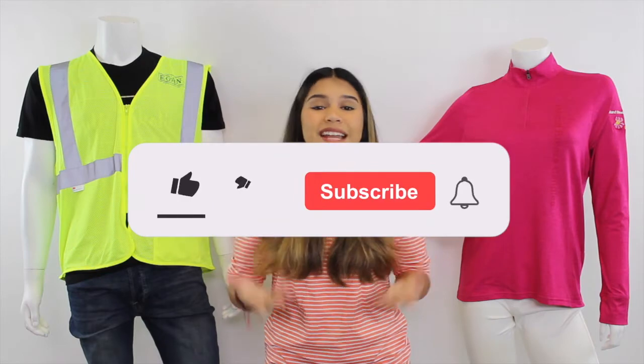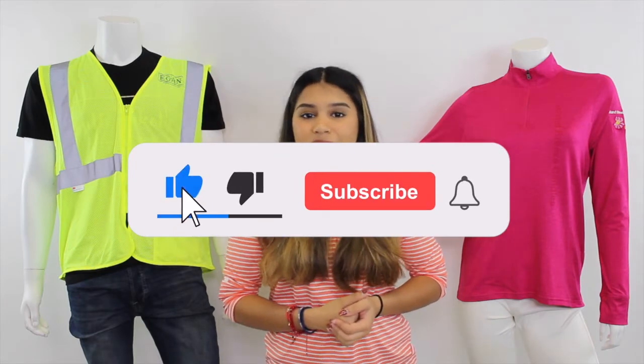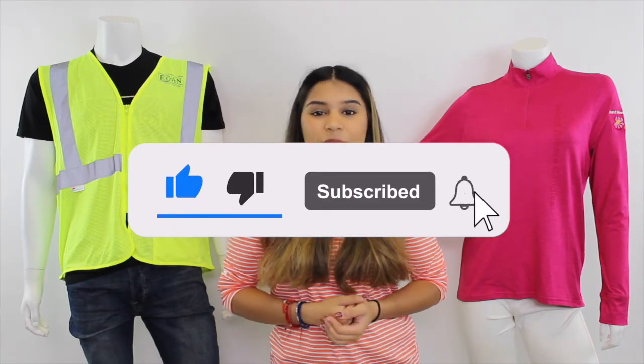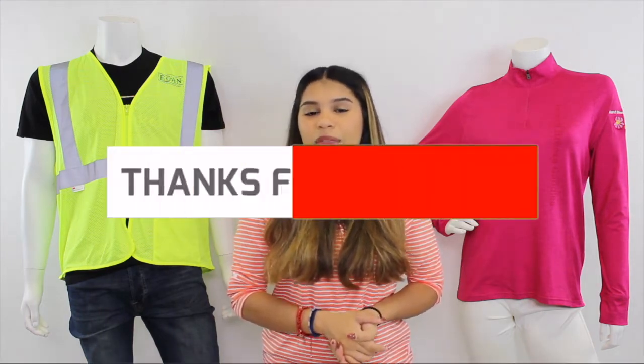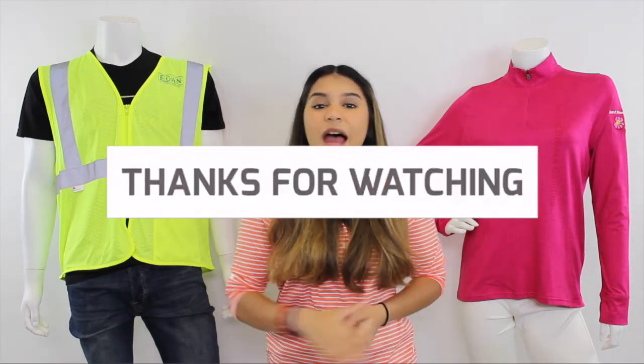That about wraps things up for today's video. Please be sure to give us a thumbs up, subscribe, and hit that notification bell so you can be notified anytime we post a new video. Thank you so much for watching and we'll see you next week.